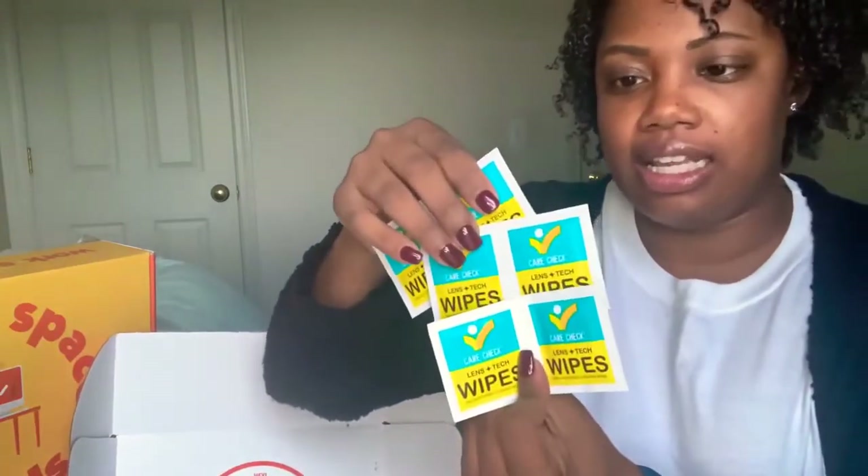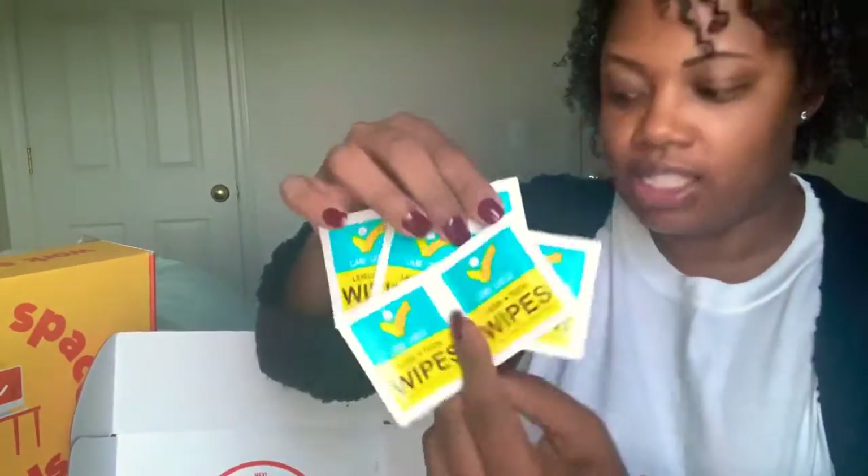Then we have Care Check Lens Wipes — pre-moistened cleaning wipes. There was a six count in there. So we can clean off all of our devices and clean off our screens. Who does not need that, right?